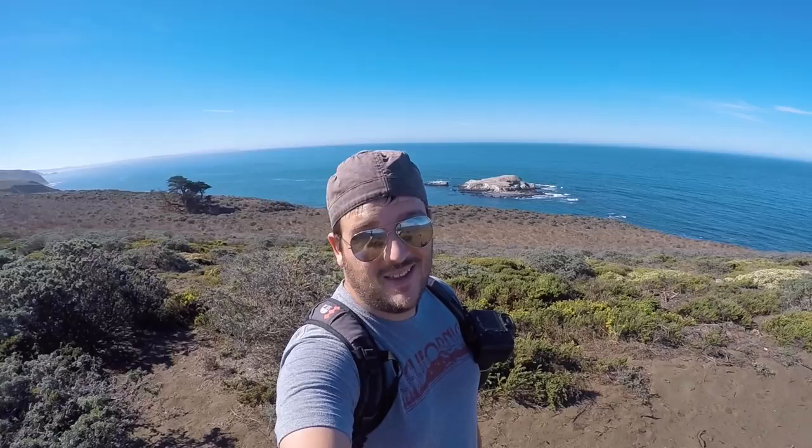So that's Bird Rock behind me. The name is pretty self-explanatory — there are a lot of birds on it.